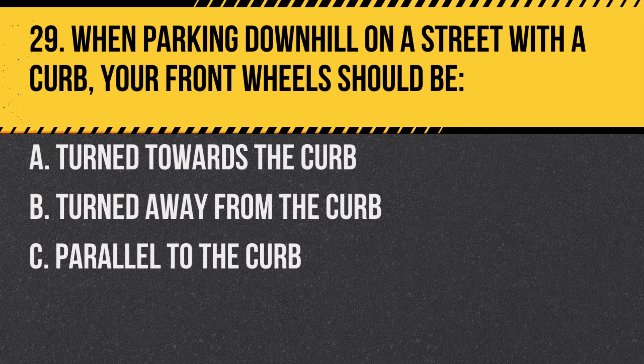Question 29. When parking downhill on a street with a curb, your front wheels should be: A. Turned towards the curb. B. Turned away from the curb. C. Parallel to the curb. Answer: A. Turned towards the curb. This prevents the vehicle from rolling into the street.